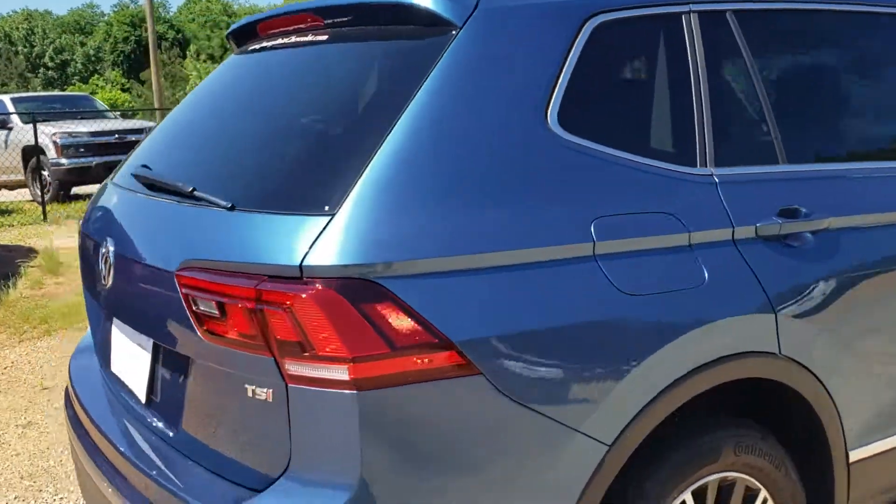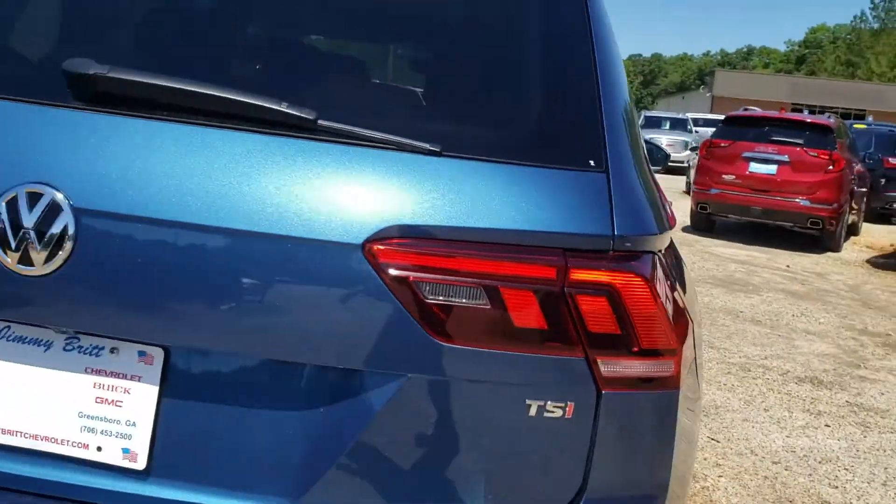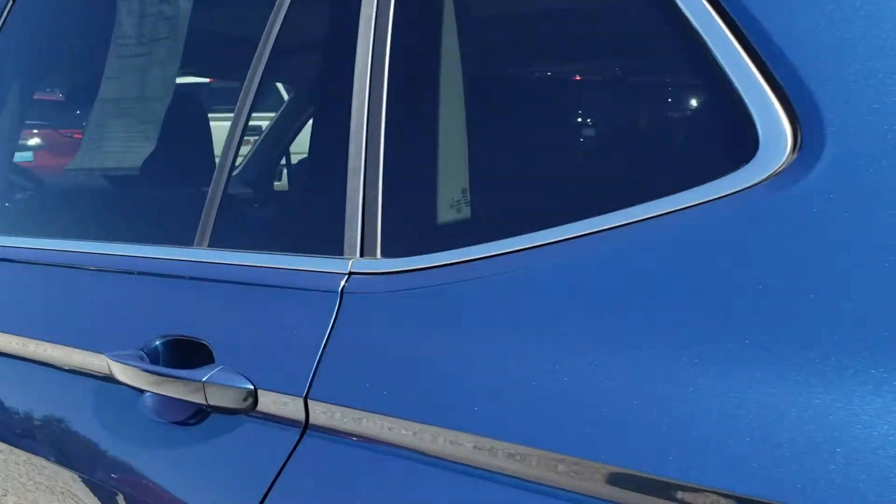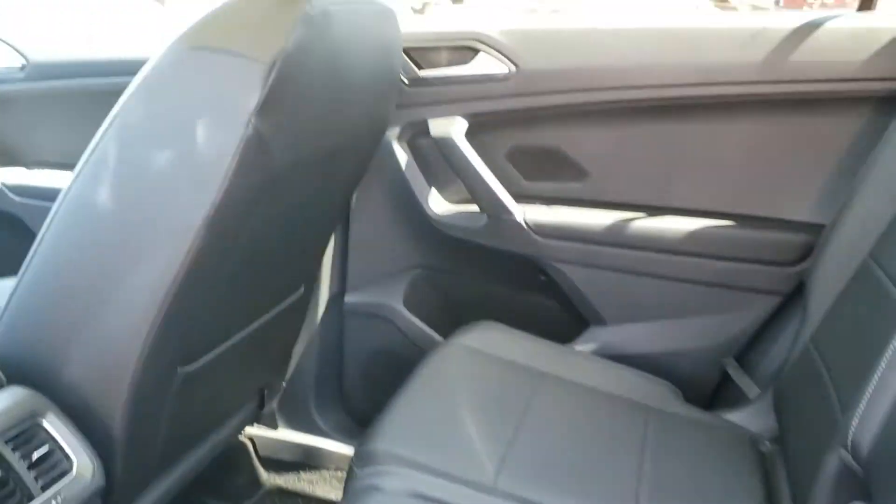Blue is a wonderful color. It is the SEL edition. We've got the full panoramic sunroof and third row seating. So there's the sunroof for you.